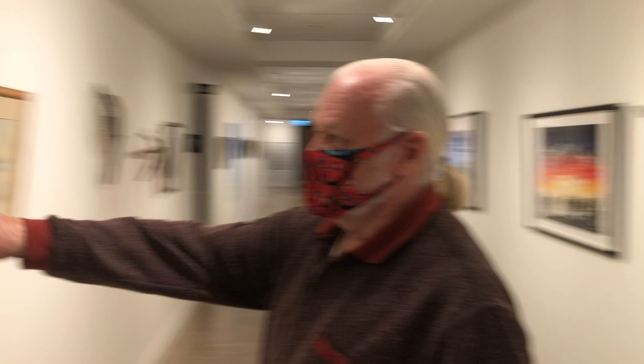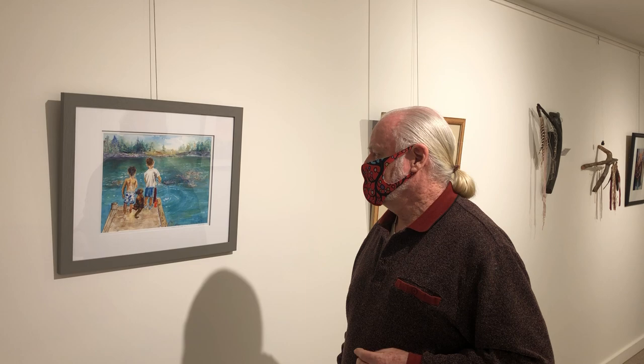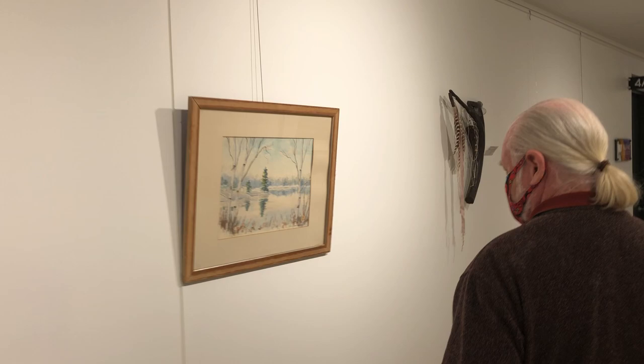Brand new piece by Crystal Snowden. Not sure the price, but it's a very reasonable one. It's called Brothers on the Dock, and it's watercolor.